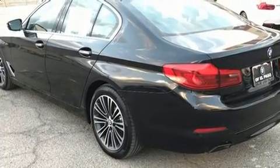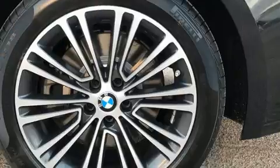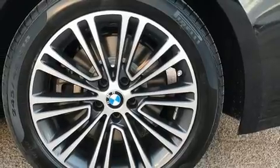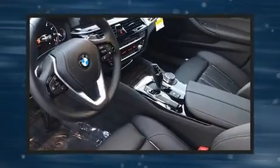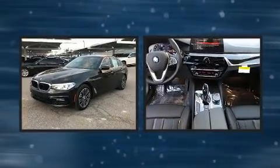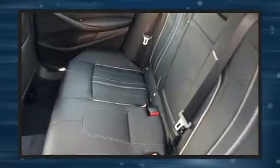A turbocharger is also included as an economical means of increasing performance. Top features include front fog lights, a leather steering wheel, an automatic dimming rear-view mirror, heated door mirrors, and one-touch window functionality. For drivers who enjoy the natural environment, a power moonroof allows an infusion of fresh air.